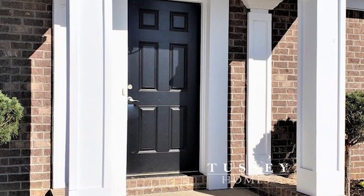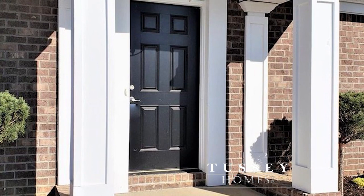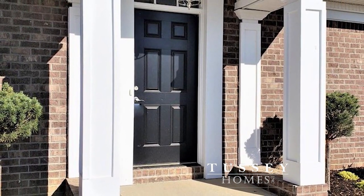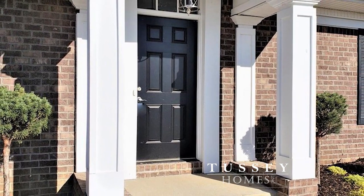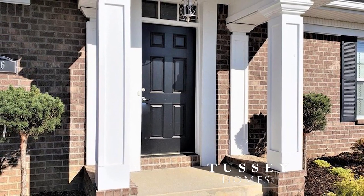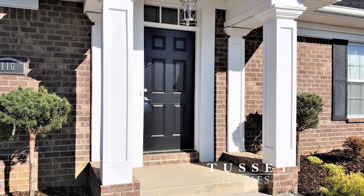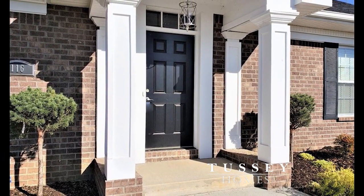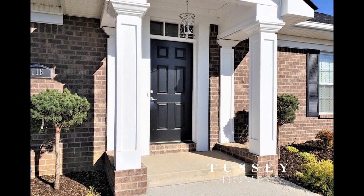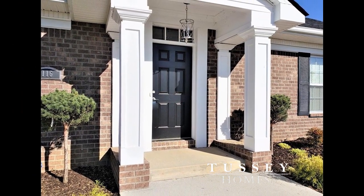Tussie Homes, located in the heart of Kentucky, is known for their excellence and quality in craftsmanship. These original design homes are exactly what you and your family are looking for. To see a Tussie home, call Curtis Rose of Keller Williams at 859-358-9304. You can follow us on Facebook to see exclusive photos and projects. Tussie Homes — welcome home.